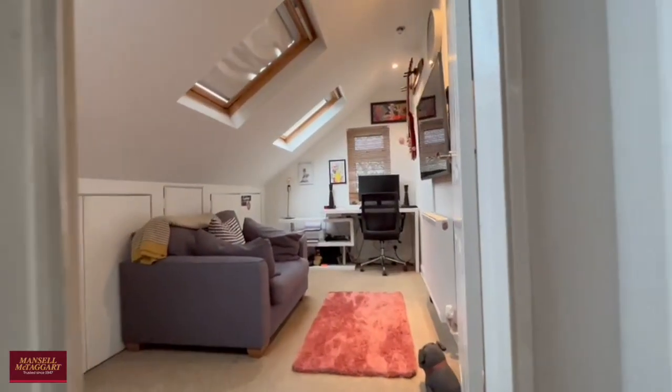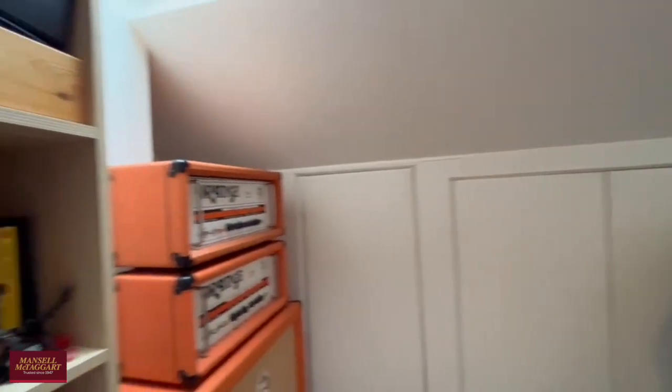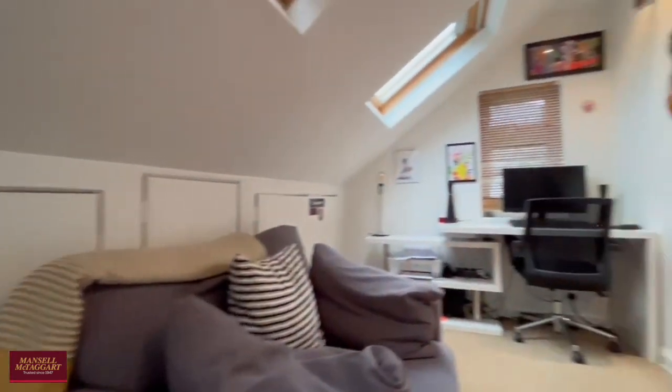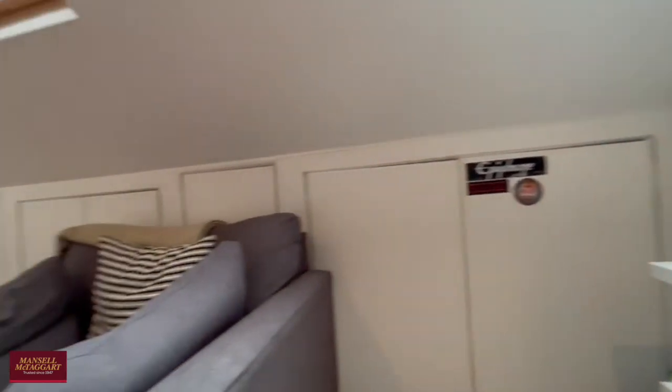Up here is the smallest of the bedrooms — the current owners actually use it as a study — but it is still a comfortable single or small double bedroom with loads of eave storage that is easily accessible, and it's nice and bright with the addition of Velux windows above your head.